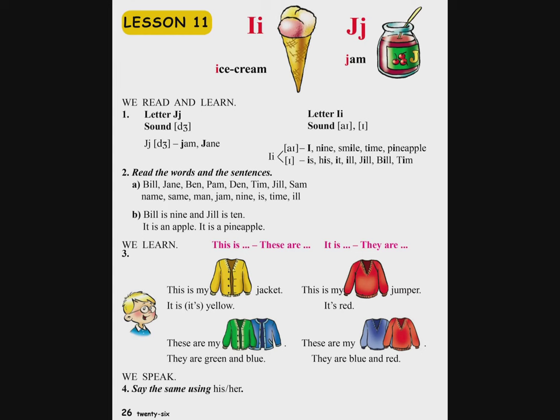Ուзум ե ми бани вра ушадрутюн дарцненк, ихарки айс масин дук чек хандипи даса гркум. Инчрен грум «It is an apple», байц «It is a pineapple», воров хетев pineapple-ы скыsvum е баγаcayн тарyov, дра хамар худы днум енк А, иsk кани vor apple-ы скыsvum е дзaynavorov, худы ынтрум енк «an». Ам, apple. Да парdzapes геγецик ынчелу хамар э.